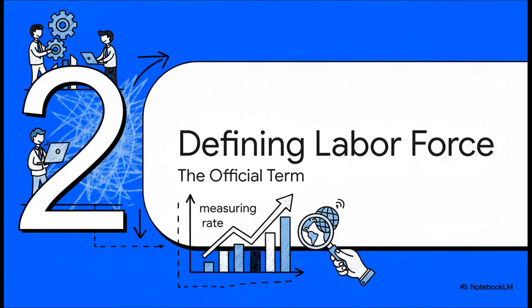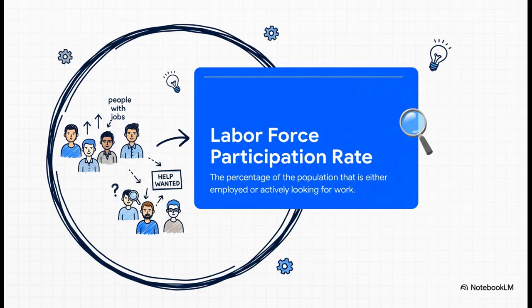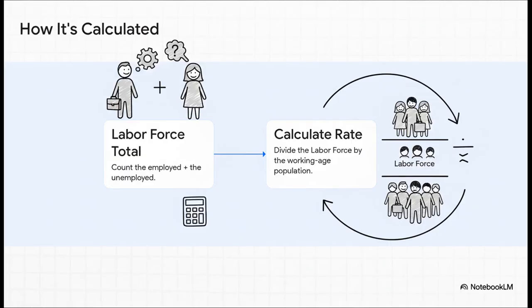Before I just drop the answer on you, we need to be crystal clear about what we're even measuring here. It's an official term that economists use all the time: the labor force participation rate. The labor force isn't just people who have a job — it also includes anyone who's officially unemployed but actively sending out resumes, going on interviews, trying to find work. Think of it like the total pool of available workers: the ones already in the game and the ones on the bench ready to play. Calculating it is super straightforward — just two steps. First, count everyone who's employed. Then add everyone who's unemployed but looking. Get that one big number and divide it by the entire working-age population. Simple as that.